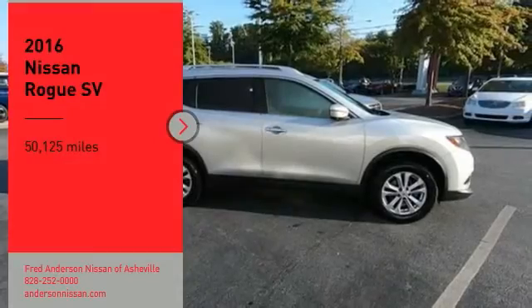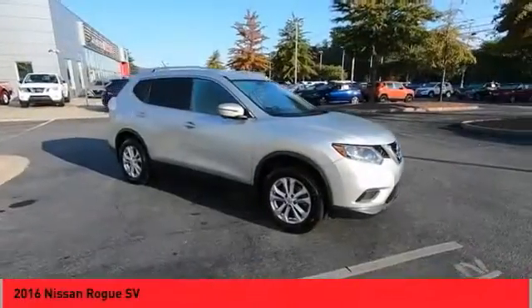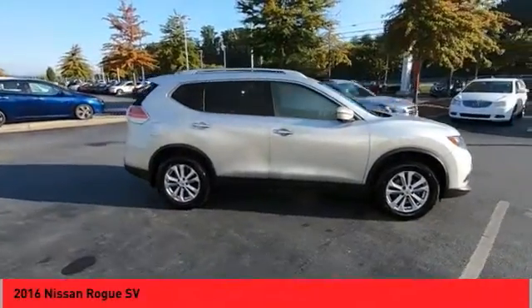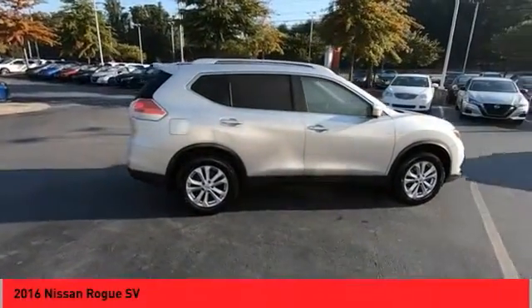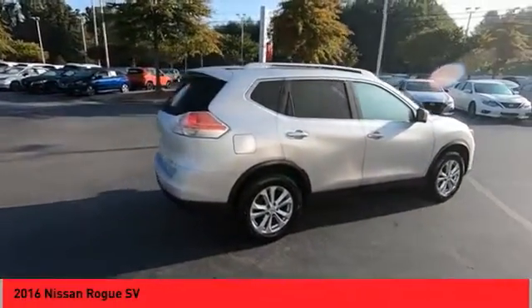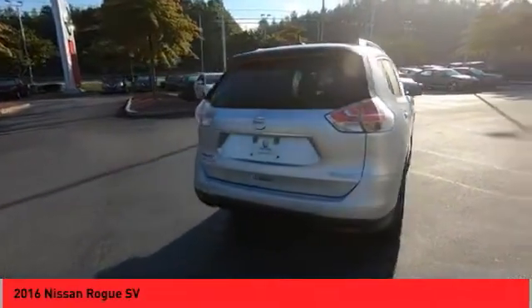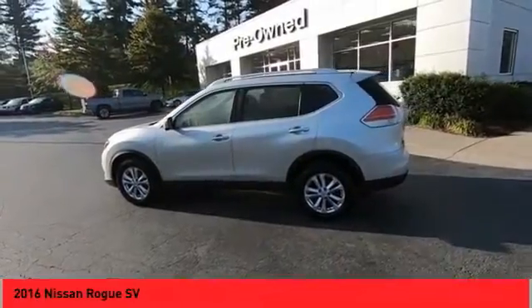Looking for the right vehicle? Check out the 2016 Rogue. The stylish Rogue gets 27 miles per gallon and still boasts nearly 58 cubic feet of cargo space. With a 5-star side impact safety rating and confident handling, the Rogue is more than you expect and everything you deserve.